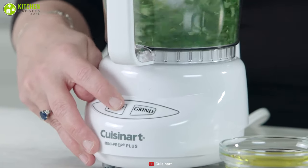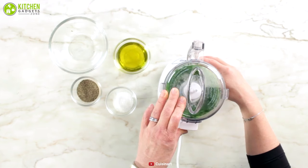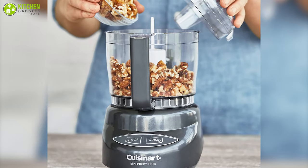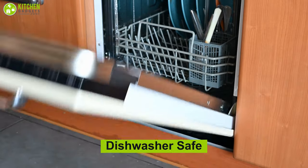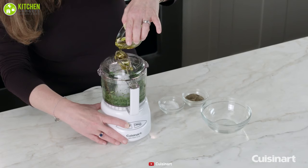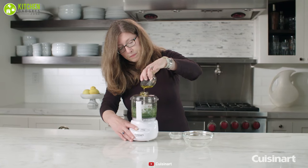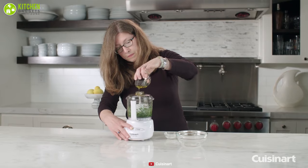It includes two different buttons for chopping and grinding, allowing you to choose as per your suitability. The cleaning is easy as its workable and removable parts are dishwasher-safe. Boasting power and convenience, the Cuisinart Mini Prep Plus is an awesome food processor that will make your meal prep smooth and easy.